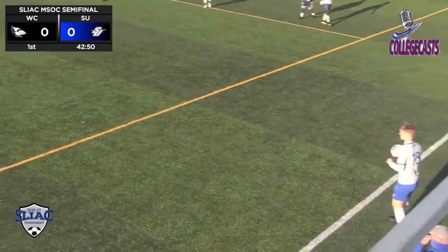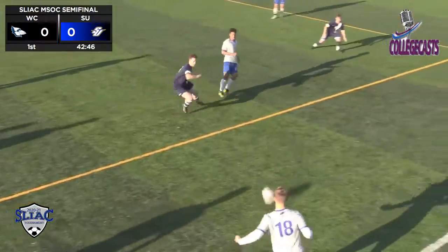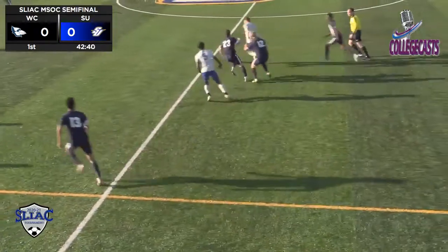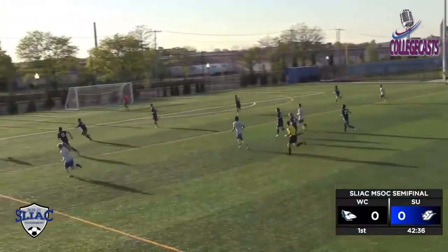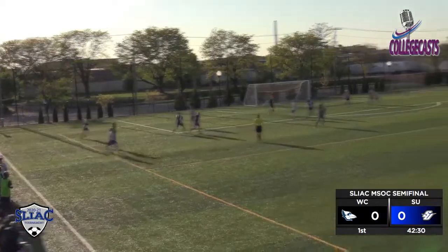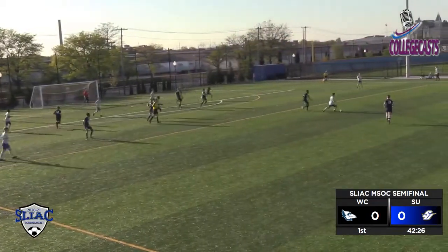Throw-in back to the Golden Eagles. It's Incarcion, pressured. Incarcion flicks it down the line — nice little layoff there to Benj. Plays it wide. Pam is going to hold it in. Comes across. Had a clear by the Blue Jays. Nicely done.